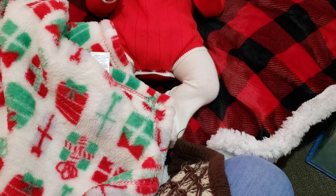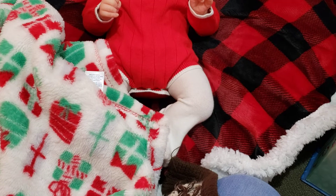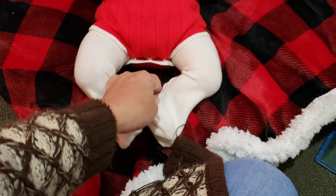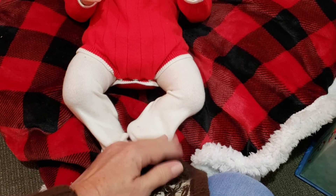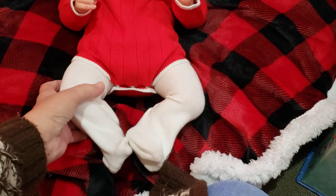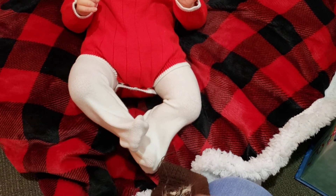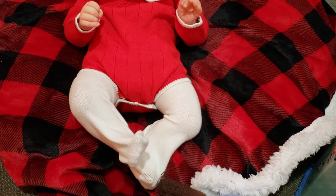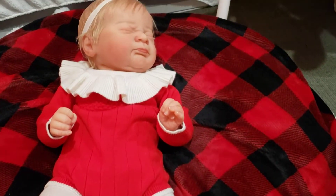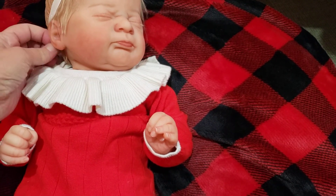Hey guys, I'm out here in the nursery and I told y'all I was going to reveal my new baby after she got done. Well, she's finally done and I thought I would share her with you guys. I do already have a name for her — so without further ado, I want to introduce you guys to Hope Noel!